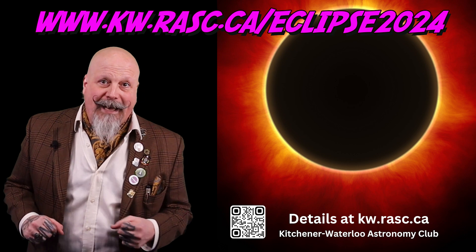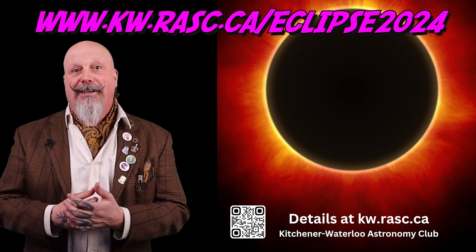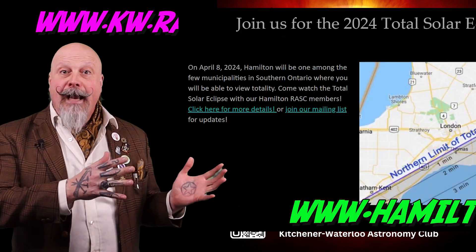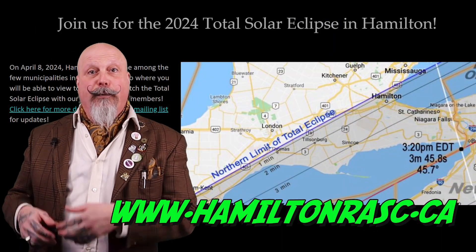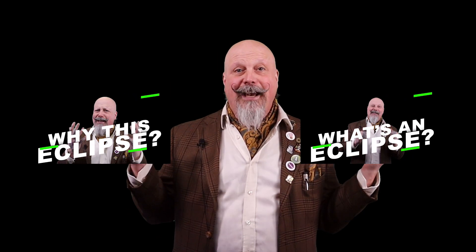Our friends at the Royal Astronomical Society of Canada Kitchener Waterloo chapter are also looking to put together a safe viewing experience, so check that out here. And also check out the RASC Hamilton Group. Thanks for tuning in, junior scientists, and don't forget to check out our other two videos: what is an eclipse, and why this eclipse. Until next time, don't forget to take some time to look up.